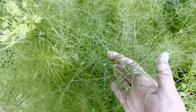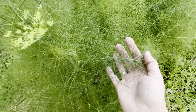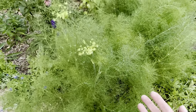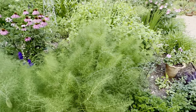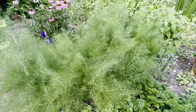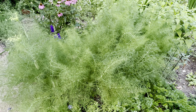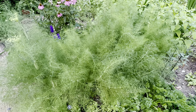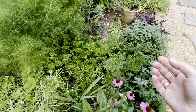My friend Rachel, who has a fantastic YouTube channel called Gulf Coast Butterfly Gardening, has got wonderful little baby black swallowtail caterpillars on her fennel. They will also grow on rue and they will also grow on parsley.